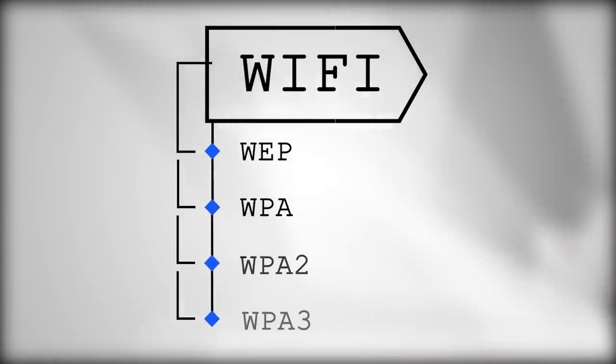Frag attacks affect every version of wifi — WEP, WPA, WPA2, and even the brand new WPA3 is susceptible to these hacks.